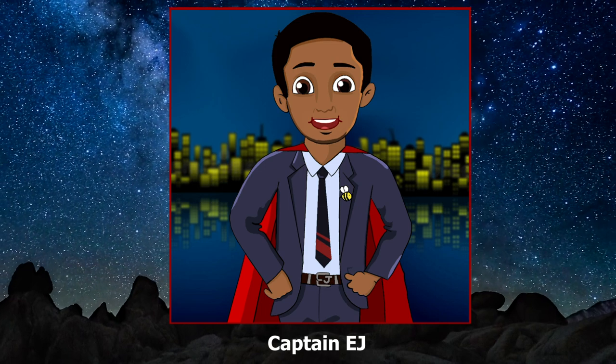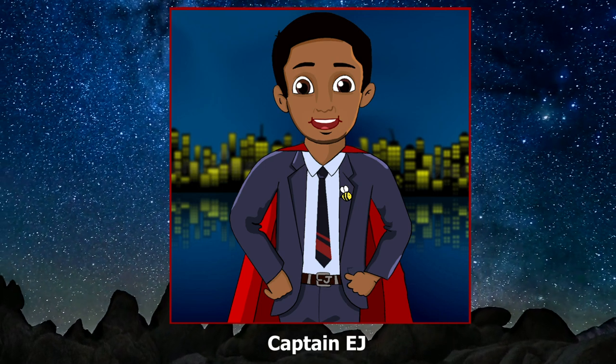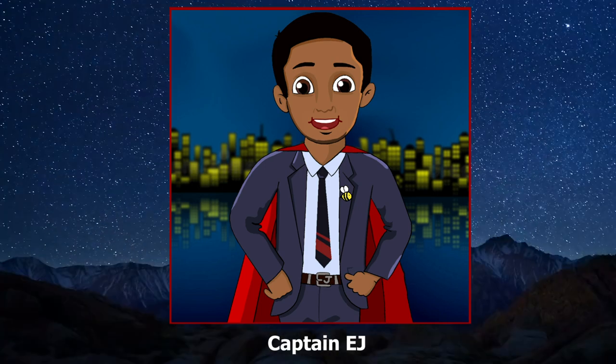That concludes our story. I can't wait to see you again. Captain EJ, over and out.